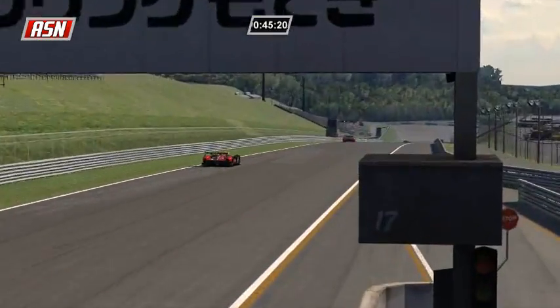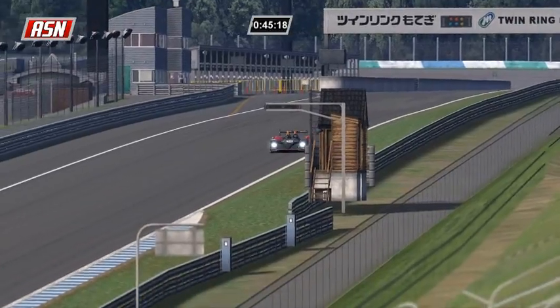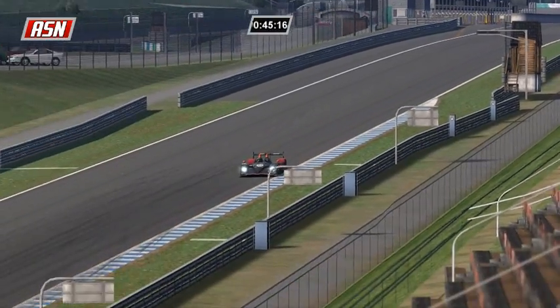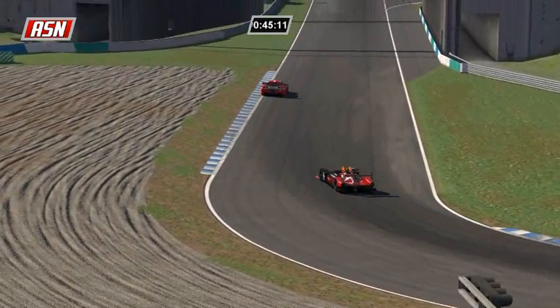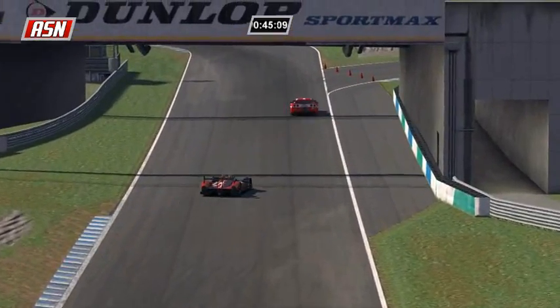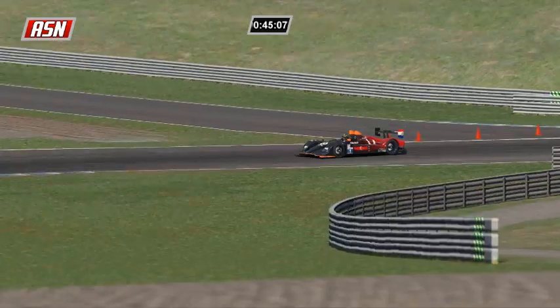Ilbrink ran 139.9 on lap number 12. The fixed races are about 16 laps - we're 19 and three quarters minutes done in this 65-minute race here today.